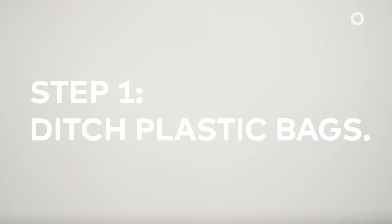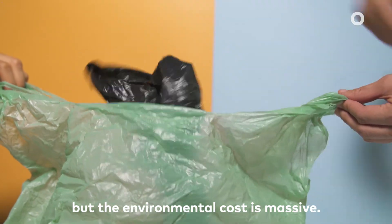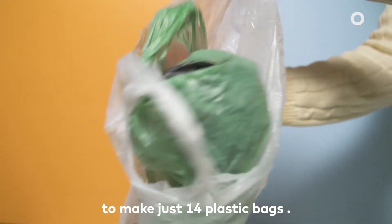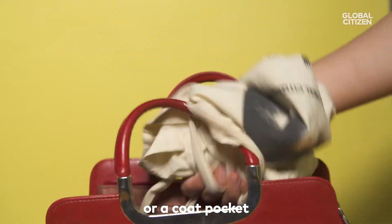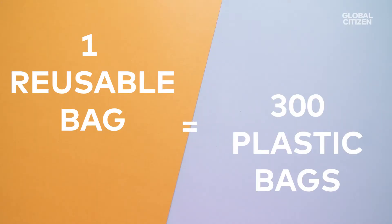Step one: ditch plastic bags. These might seem free, but the environmental cost is massive. You could drive a mile with the amount of petroleum it takes to make just 14 plastic bags. So bring a bag instead — keep one in a purse or coat pocket so you don't forget. One reusable bag saves around 300 plastic bags per person per year in the U.S.